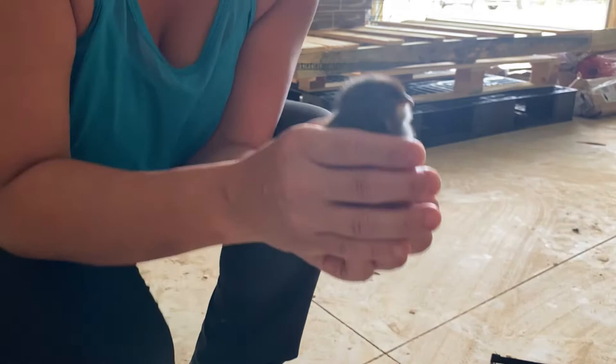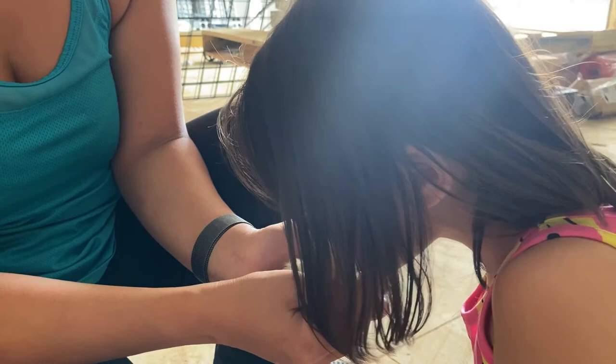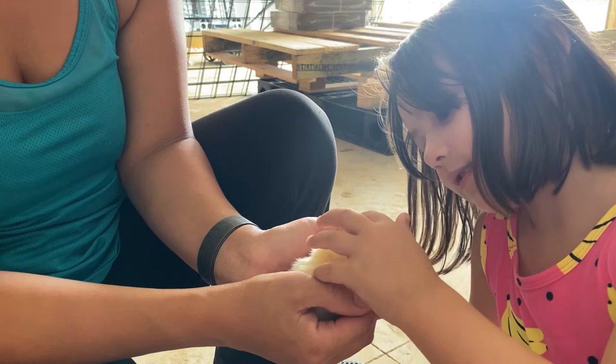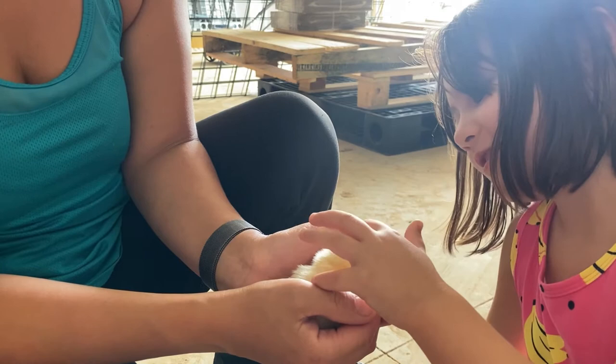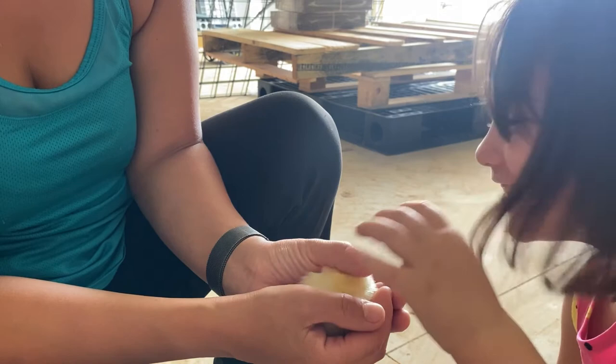Do you want to try petting another one? I'm going to try one of the yellow ones. She's sleeping — aww, she's sleeping! Don't squeeze, just gently pet. They don't really peck when they're this little. Everybody made it safe and sound.